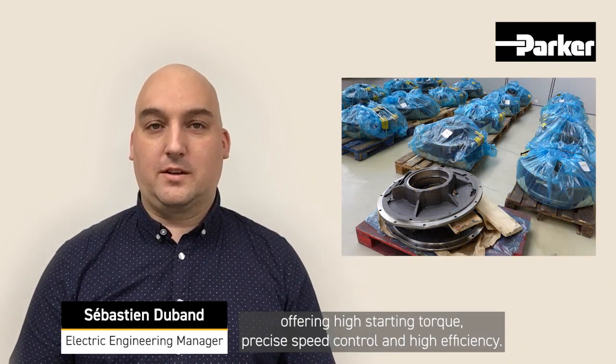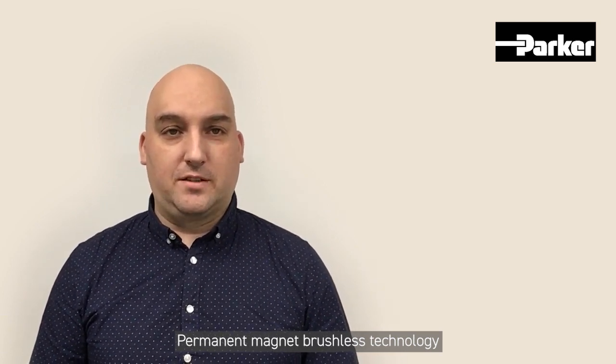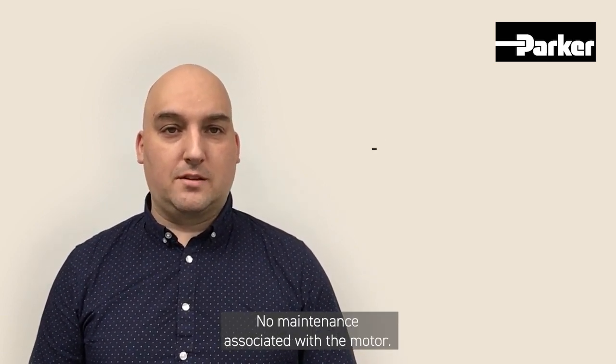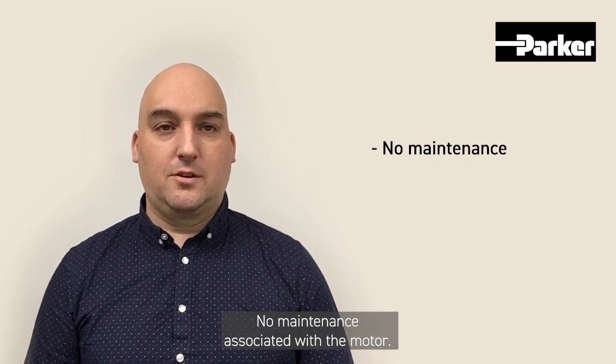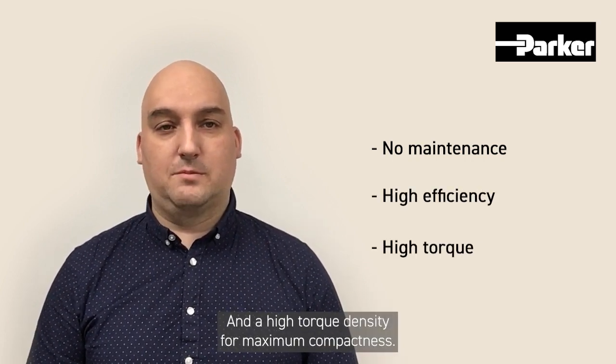Here at Parker, we manufacture a wide range of direct drive torque motors offering high starting torque, precise speed control, and high efficiency. Either complete motor or active kit parts can be proposed to match customer specifications. Permanent magnet brushless technology means no maintenance associated with the motor, high efficiency, and high torque density for maximum compactness.